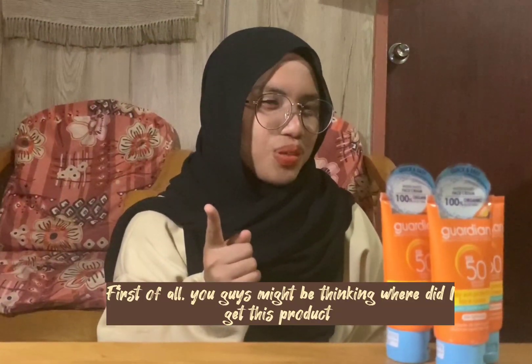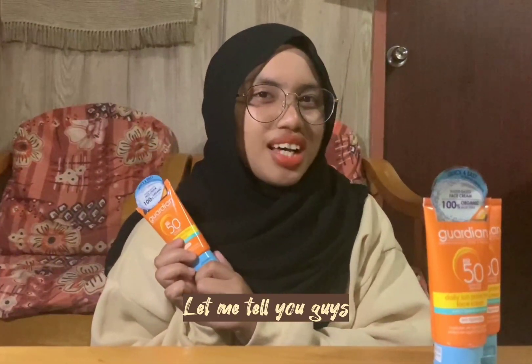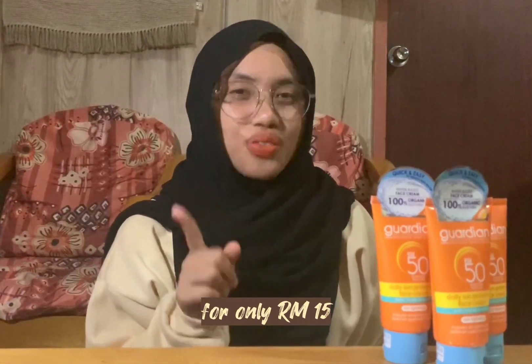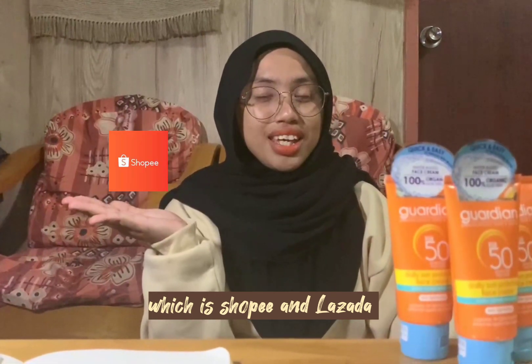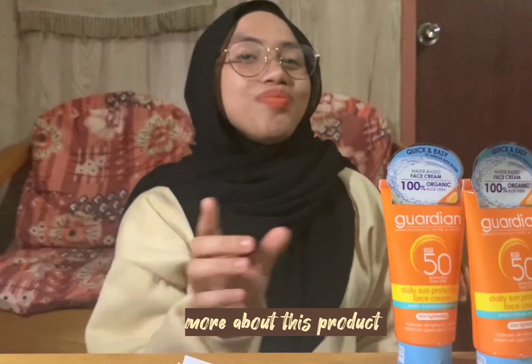You guys might be thinking, where did I get this product? Let me tell you guys, I got this product at the Gordian store for only RM50. Other than that, you also can buy it online from the Gordian official website and also from the famous online shopping platform, Shopee. Without wasting our time, let me tell you more about this product. Let's go!